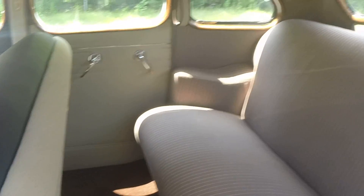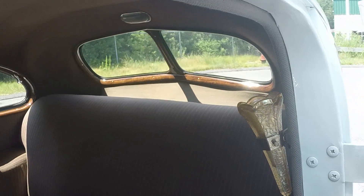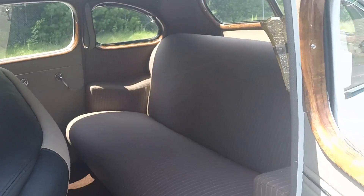How many people fit in this vehicle? This is a comfortable three-passenger vehicle for wedding day transportation. And this car has air conditioning? This car also has air conditioning.